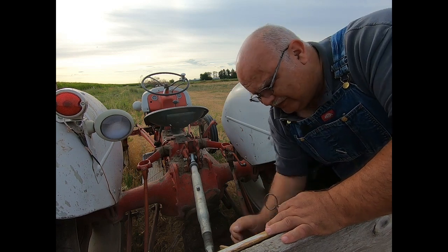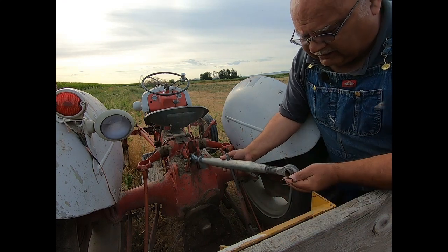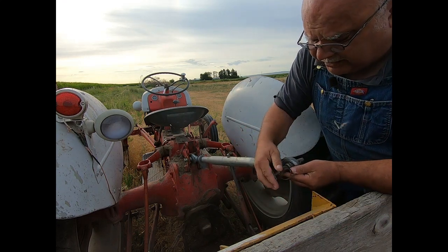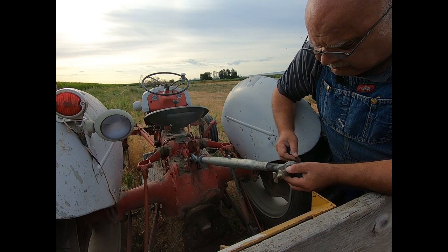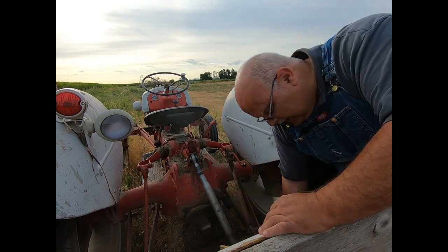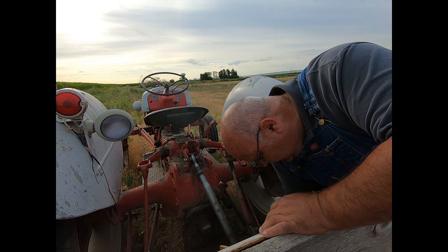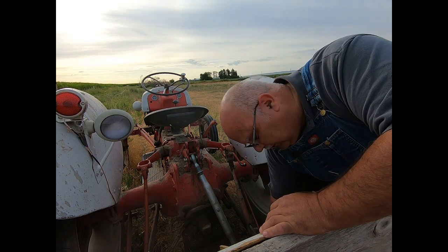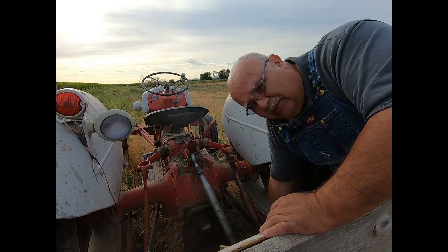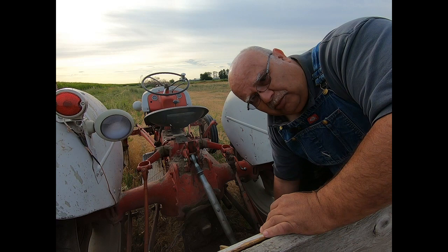Next up I'm going to unhook the carry-all platform that has the water barrel on it from Stinky, leave the platform and the barrel here to drain. I'm going to run this up to the house and hook on to the mower. We've got some mowing to do, but it probably won't get to it until later this afternoon or even tomorrow morning.